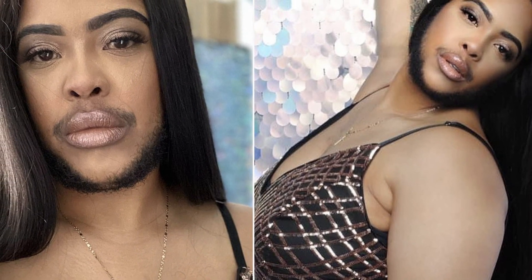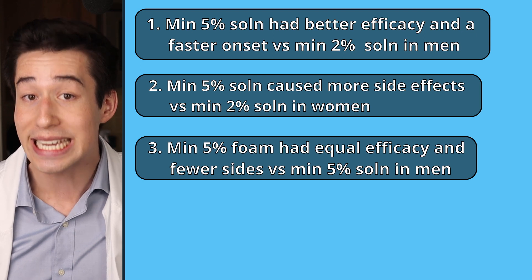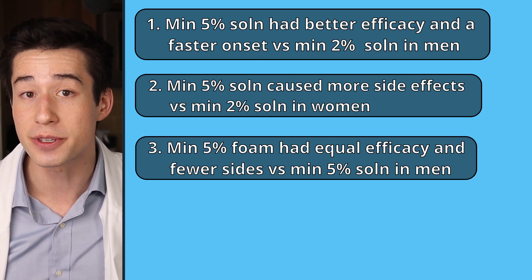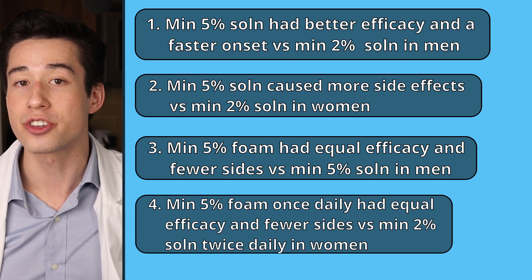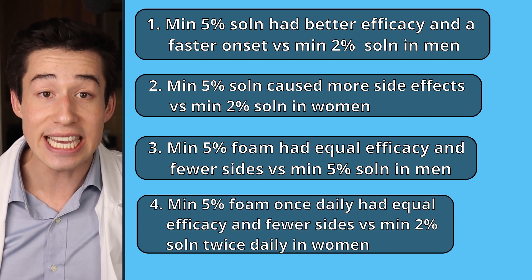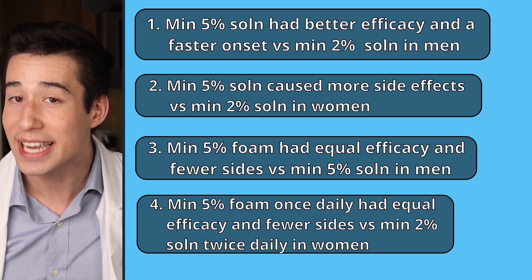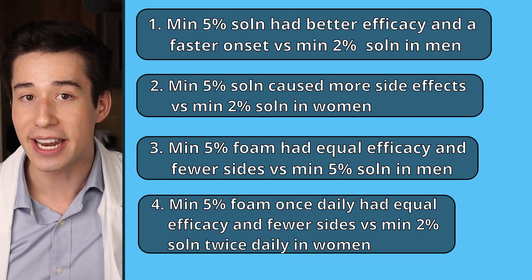Hypertrichosis refers to excessive hair growth, including beard and body hair. Researchers also found that the 5% foam was equally as effective as the 5% solution with fewer side effects in men. In women, once daily application of the 5% foam was equally as effective as twice daily application of the 2% solution with fewer side effects.